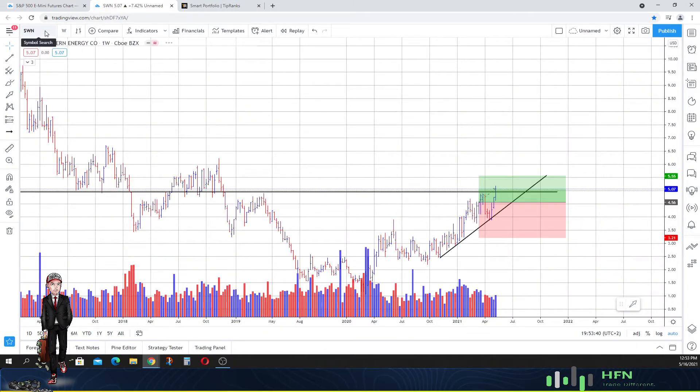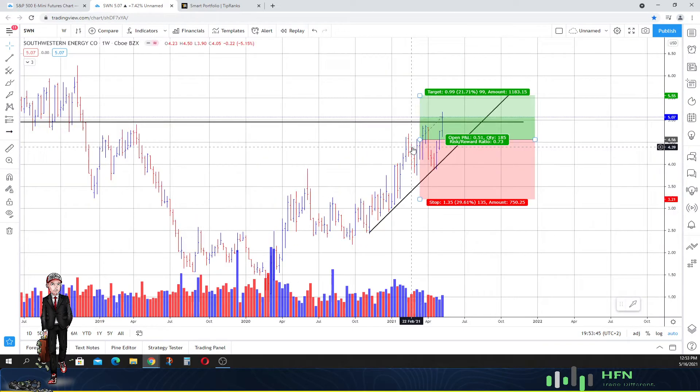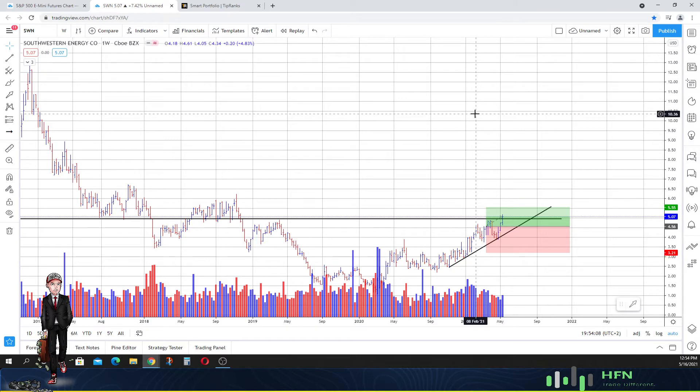Now let's look at Southwestern Energy. It's been doing pretty well — we anticipated strength to continue higher and it's doing just that. We're relatively close to our ultimate take-profit price around $5.50, so we're going to continue to keep this in the portfolio. We may nudge it up slightly toward around $5.33, and we might take it out sometime in the upcoming trading week. Overall this one looks pretty good.